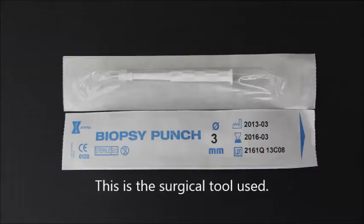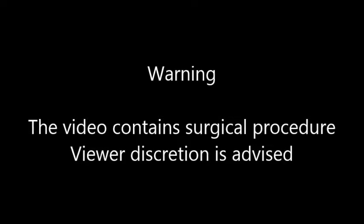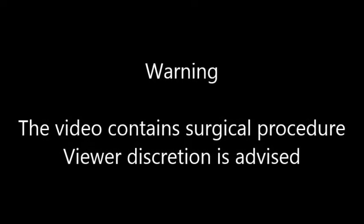Anesthesia and surgery. This is the surgical tool used. Warning: this video contains surgical procedures. Viewer discretion is advised.